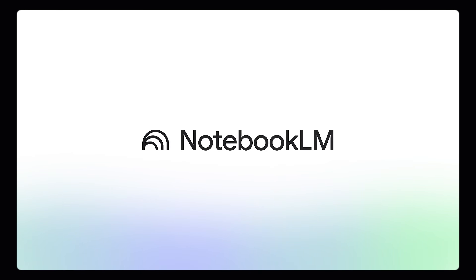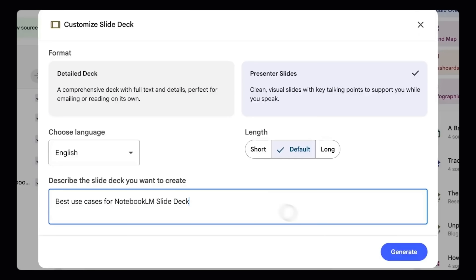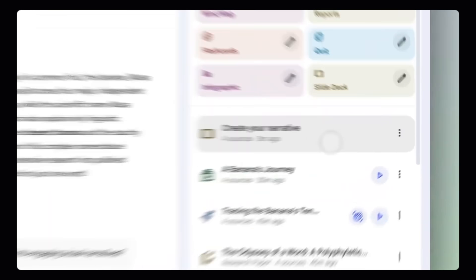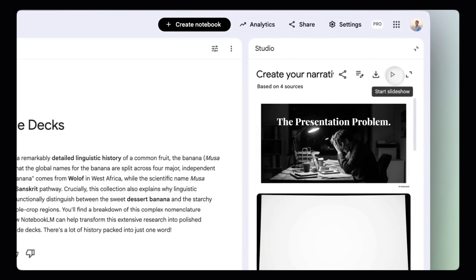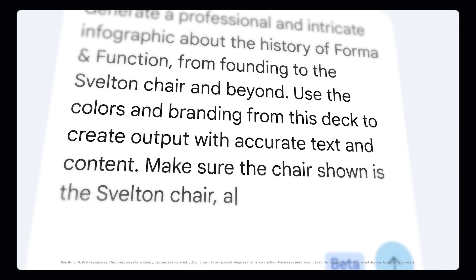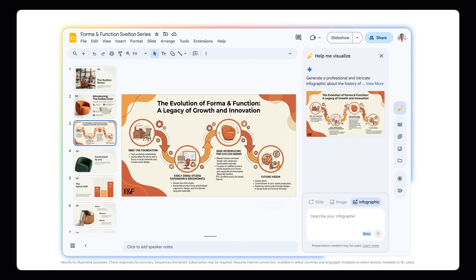NotebookLM has been busy lately. They dropped 3 new updates and nobody is talking about them. First up, slide decks for pro users — you can now upload your PDFs and notes and it builds full PowerPoints for you, customizable for any audience, level and style. Next, infographics — you can turn your research into a visual summary. Just upload your documents and NotebookLM will turn it into professional charts and diagrams in literal seconds.